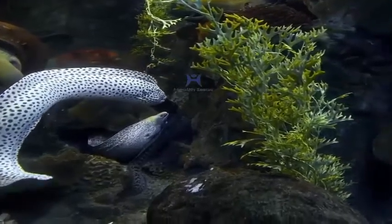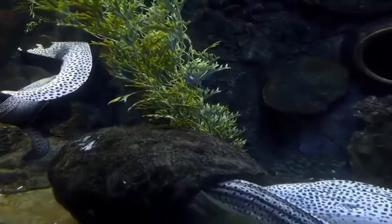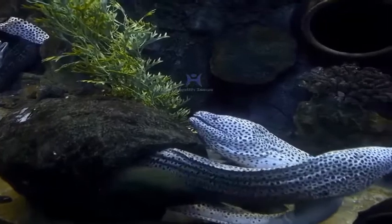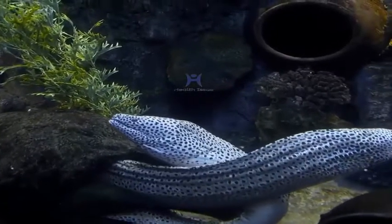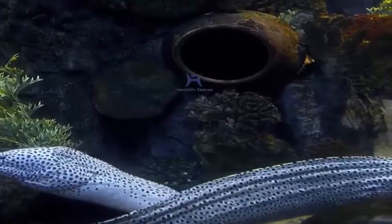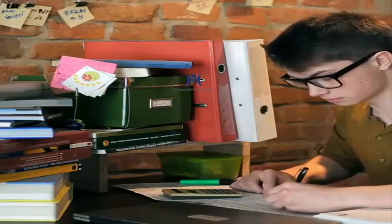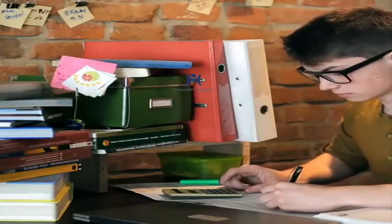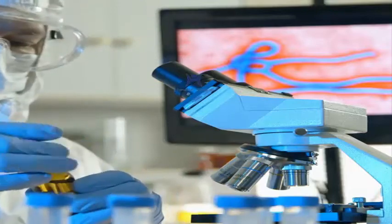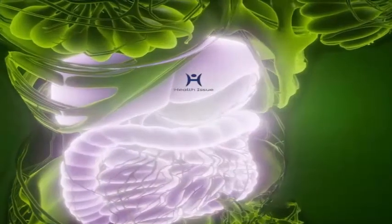White blood cells, or leukocytes, are a crucial part of the body's defense against infectious organisms and foreign substances. The normal white cell count is generally about 11,000 cells per microliter of blood. The most common explanation for a rise in the white blood cell count is the normal response of the body to an infection. Other causes include certain drugs like corticosteroids and cancers of the bone marrow.